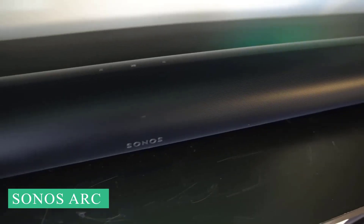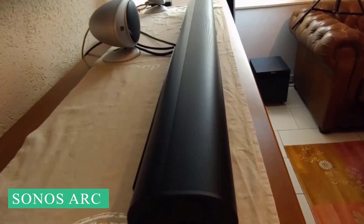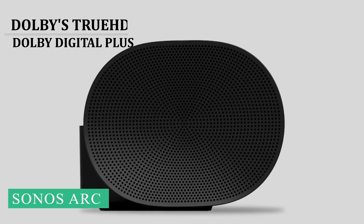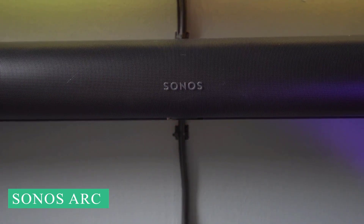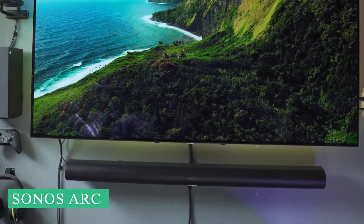But hearing it for yourself will quickly convince you that the former is more likely. This premium surround sound system is capable of filling a room with sound without taking up extra hardware space. The Arc uses Dolby's TrueHD and Dolby Digital Plus sound codecs to deliver the highest quality lossless audio found on cutting-edge Blu-ray discs and some leading streaming services. It further enhances its 3D soundscape by using Dolby Atmos object tracks to bounce certain sounds off the walls around you, giving the impression that sound is coming at you from all angles.